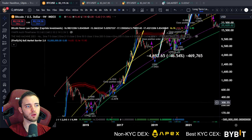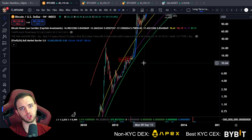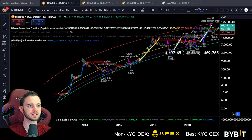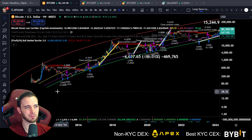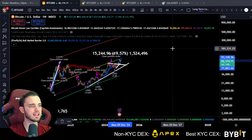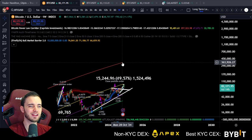Looking at the logarithmic growth curve — this is something you can do on gold, silver, any asset with a limited supply — you can watch the growth and predict the bigger range on super cycles. The top of this line right now is currently around $360,000. I'm not going to say that's definitely where we're going to get.